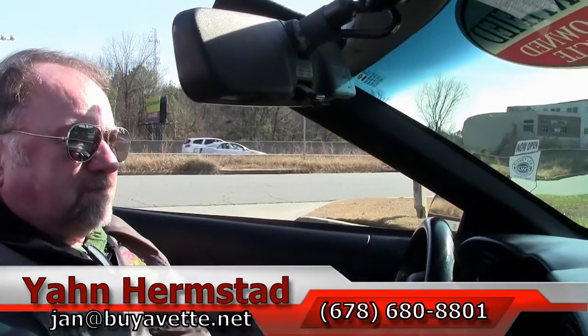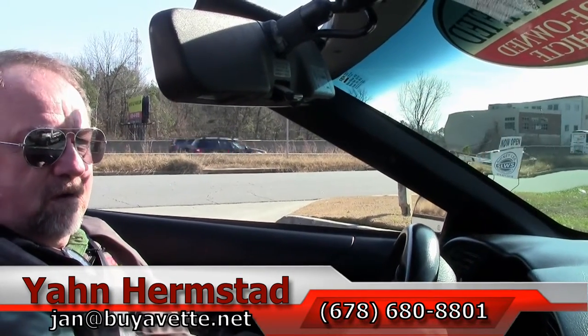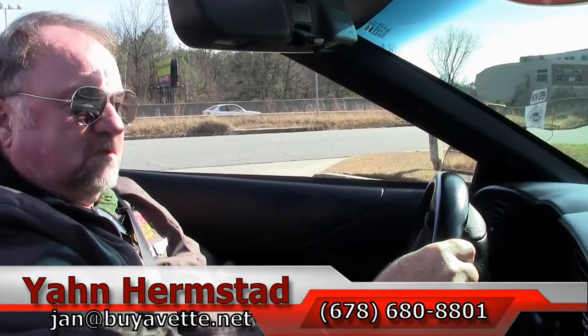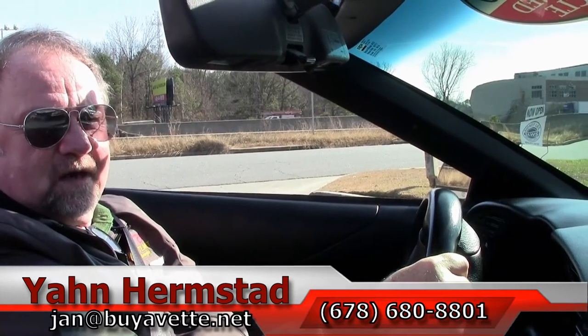If you like this car, give me a call. I am Jan Hermstad with buyavet.net, located in Atlanta, Georgia. You can reach me at 770-414-5552 or my cell phone 678-680-8801, or email jan@buyavet.net. Thank you for looking — we're in Atlanta, Georgia.